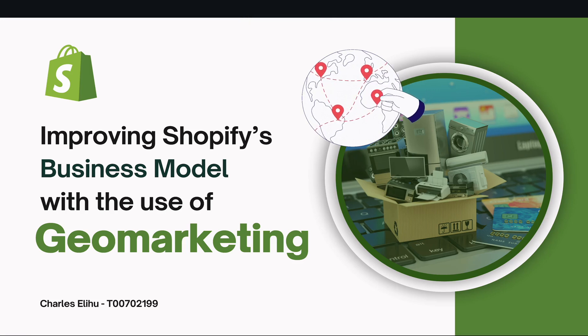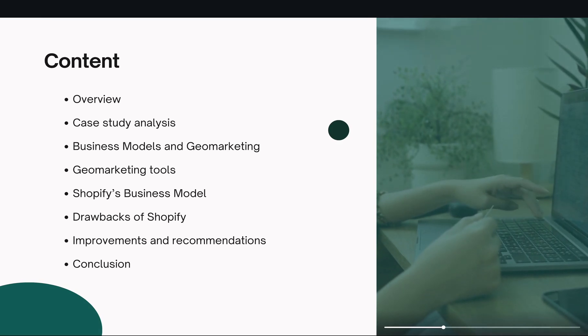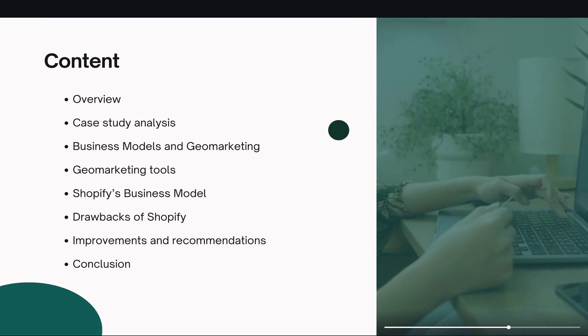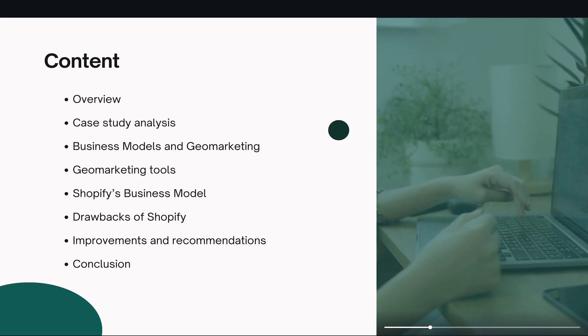Hi, I'm Charles Elihu and I'll be here to discuss ways of improving Shopify's business model with the use of dual marketing. Before I begin, I would like to run through the table of contents, which consists of an overview of what I'll be discussing today, a case study analysis that dives into dual marketing and a few tools.